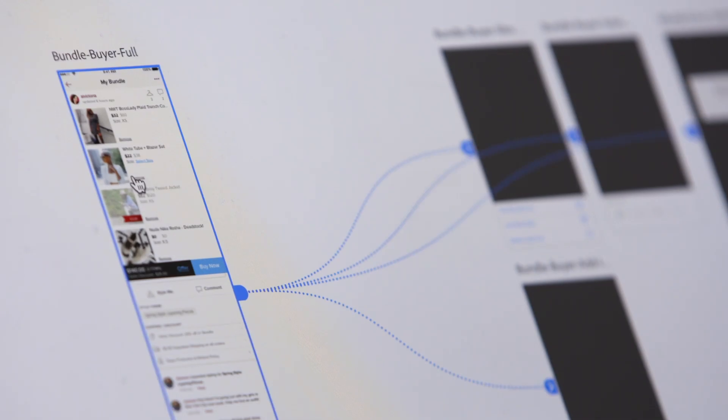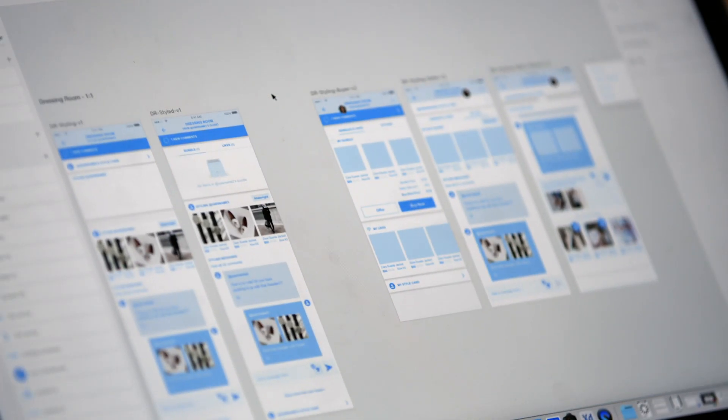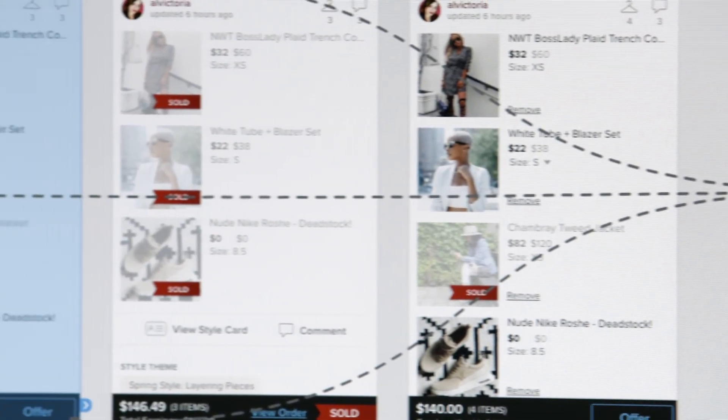If a developer gets an XD file, not only do they know what to implement on a screen, but they also know how that fits in with the whole flow. And for me, that's the most useful part of XD — the developers aren't working in a vacuum. They know exactly what the whole idea is from screen to screen.